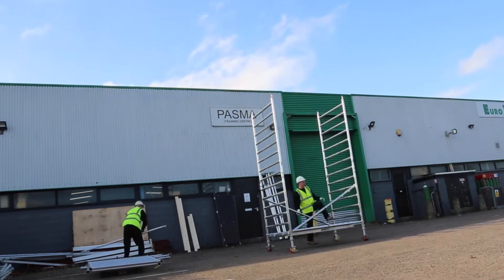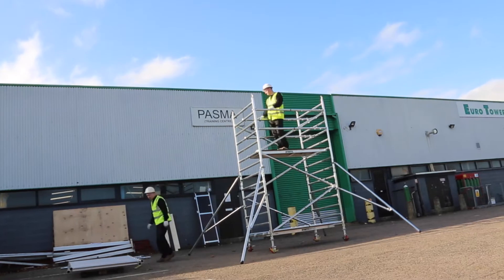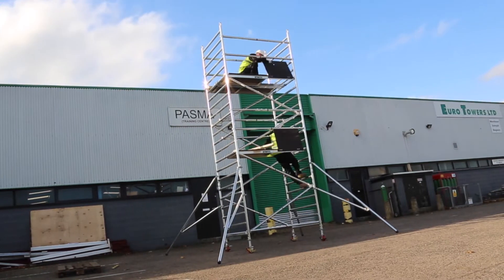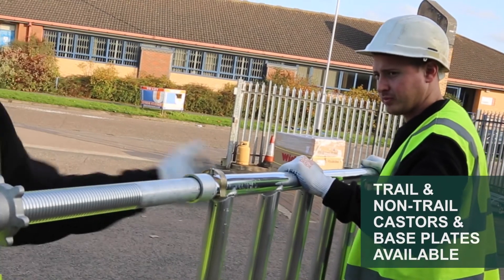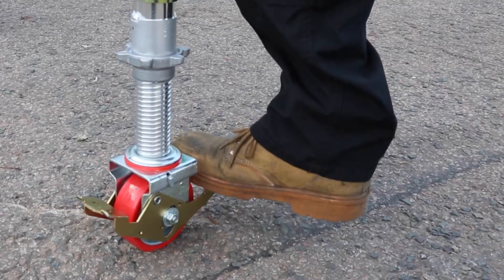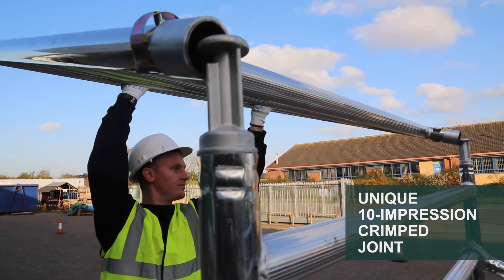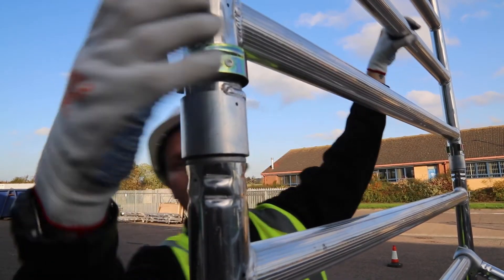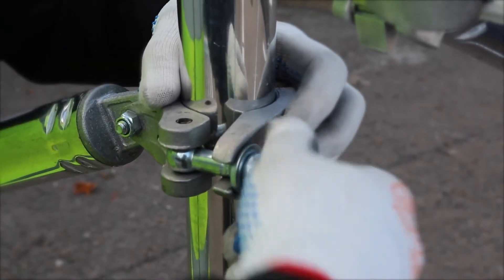Ahead for heights with another great access solution from Eurotowers. The Eurotowers 232 narrow-rung tower is manufactured in the UK using the highest quality materials. Approved to BS EN 1004 British Standard and recognised as best practice by PASMA. Manufactured to an approved TUV certification, the 232 tower is highly accredited within the industry.